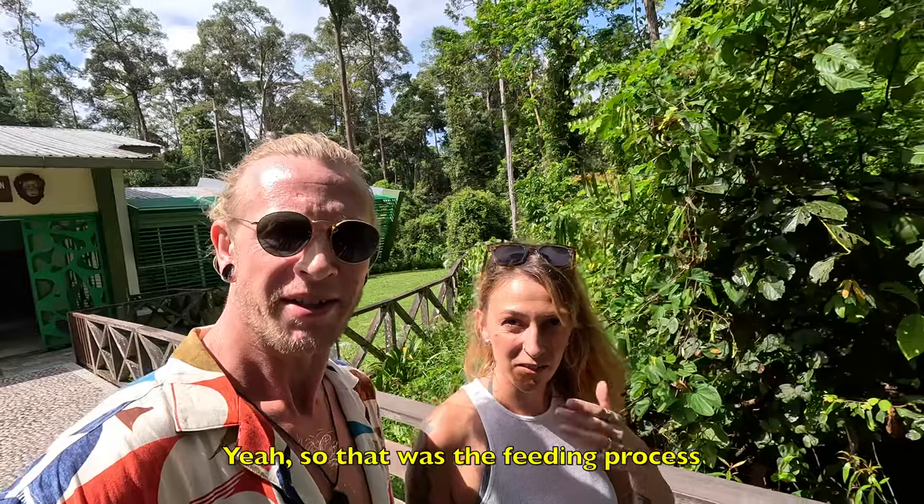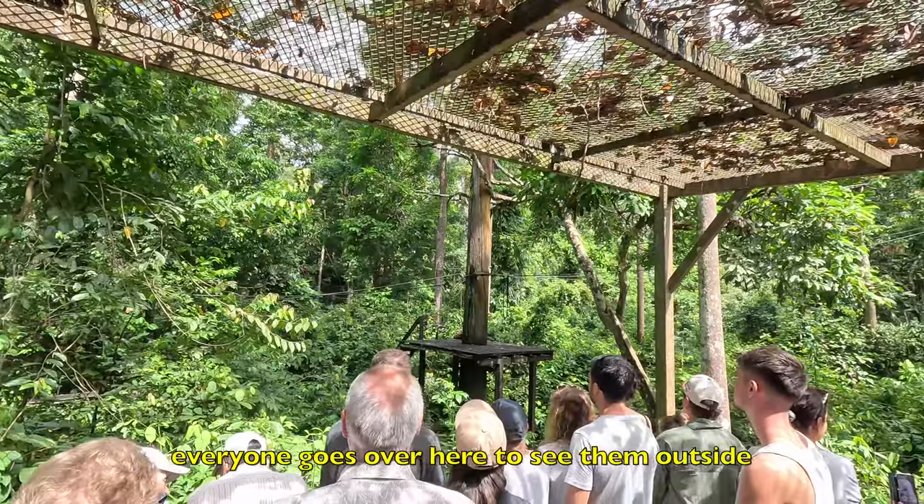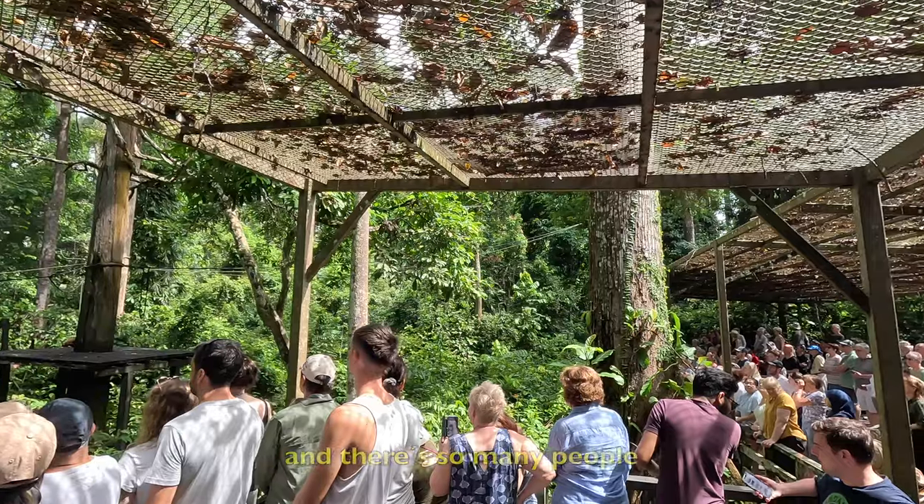So that was the feeding process. After the feeding, everyone goes over here to see them outside — so many people.